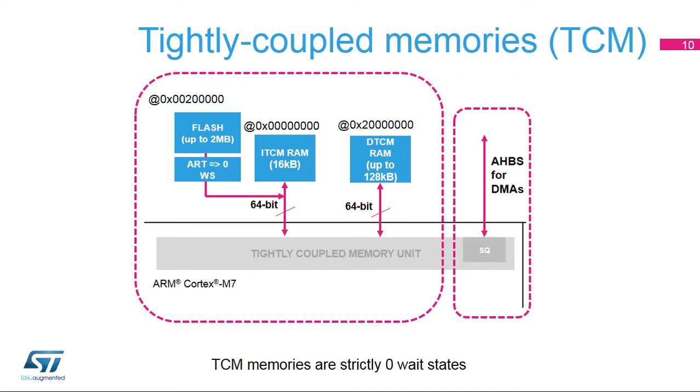The DTCM RAM has two 32-bit memory interfaces to ensure more parallelism on request. Depending on the STM32F7 device, software can use up to 128 kilobytes of SRAM for critical data. ITCM enables 12-clock cycle interrupt latency, which is achieved when code is placed in ITCM and data in DTCM.